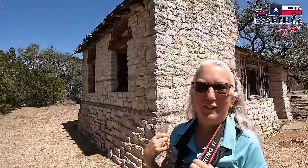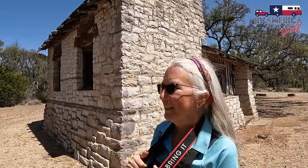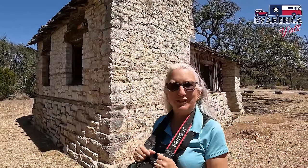This is a prototype of a CCC tourist cabin that they built back in 1934-35. I wonder if they had planned to put more cabins here in the park — I'm going to have to ask when we get back up to the office. That's very interesting.